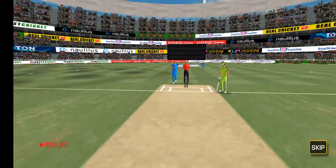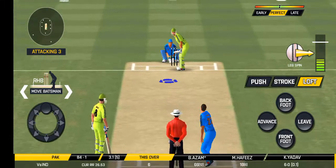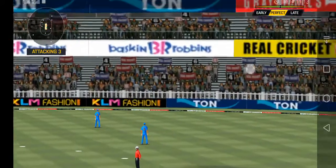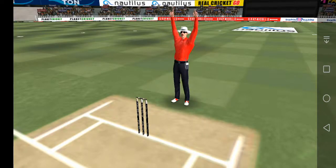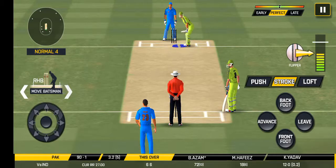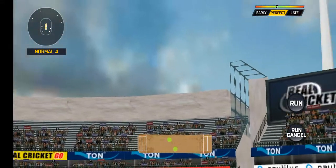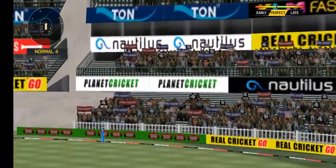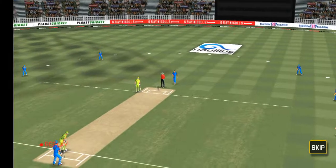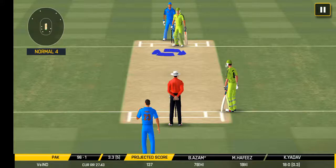Looks like there will be a lot of slow balls coming. He has hammered that and it flies into the crowd. Oh, that's huge — the edge has appeared way into the stand. That was an absolute gift for the batsman and he cashed in.